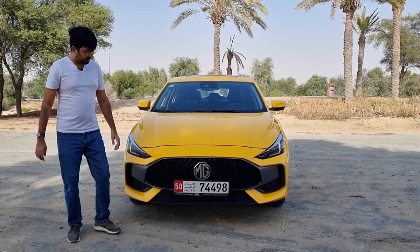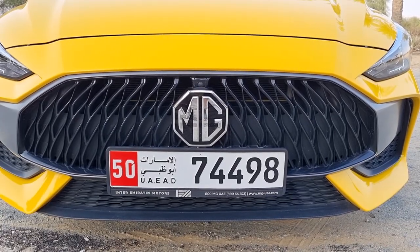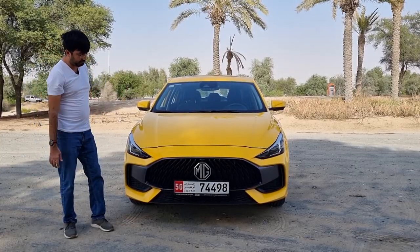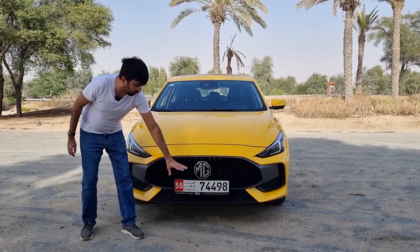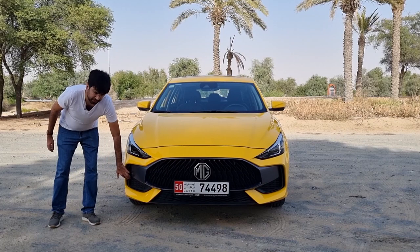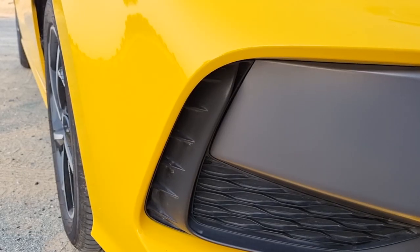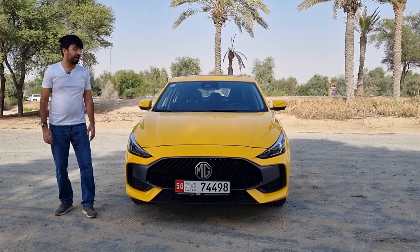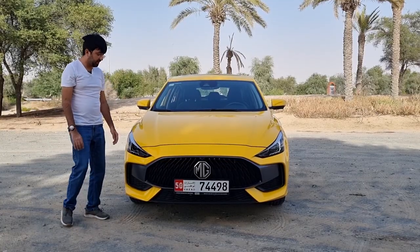At the front you get what MG calls a flaming grille with a big MG badge — the whole front end looks pretty aggressive. At the bottom there's a plastic trim made to look like carbon fiber, with more grilles and an actual functional vent where air flows in and exits from the back. The front design is very stooping, going all the way down.